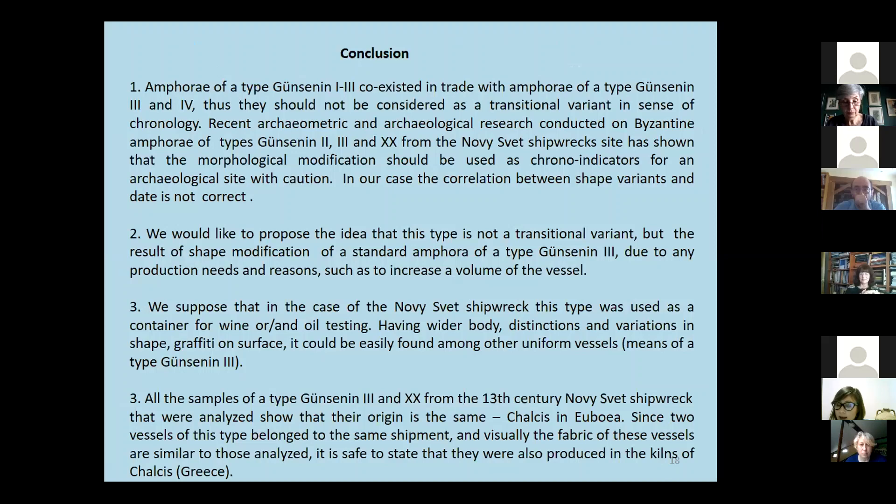Recent archaeometric and archaeological research conducted on Byzantine amphora of types Günsenin 2, 3, and 20 from the Noviciov shipwreck site has shown that morphological modification should be used as a chrono-indicator for archaeological site interpretation. In our case, the correlation between shape variant and date is not straightforward.